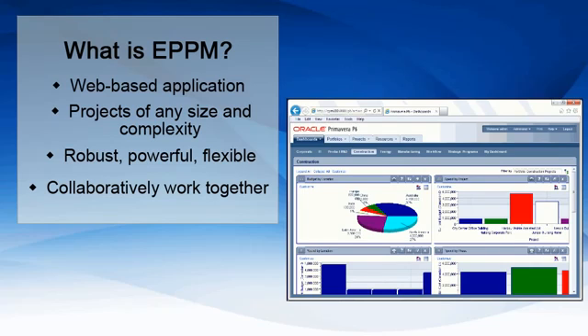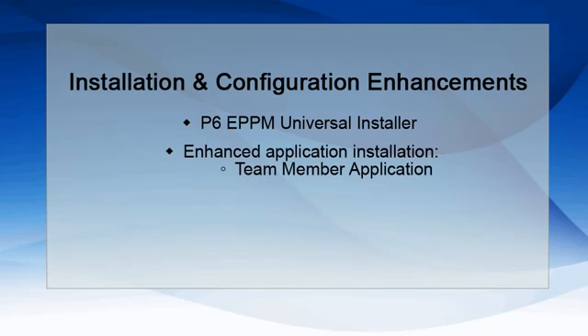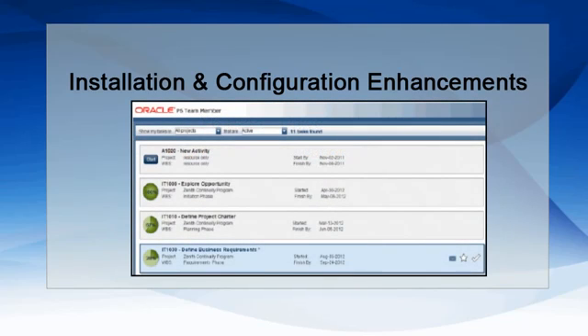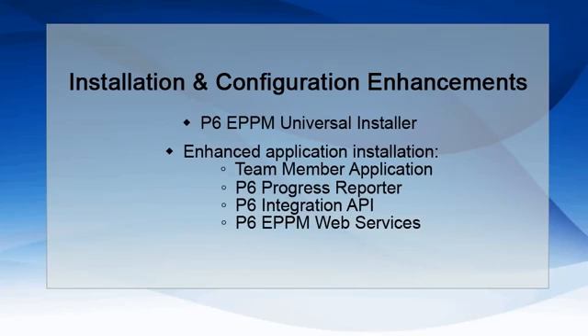Let's take a look at some of the key enhancements in ePPM Release 8.2. The new P6 ePPM Universal installer is available so that you can easily configure all of your ePPM applications. This includes the newly enhanced team member application, which enables team members to update report statuses quickly, communicate via email, and view predecessor and successor tasks. Other applications include the P6 Progress Reporter, P6 Integration API, and P6 ePPM Web Services.